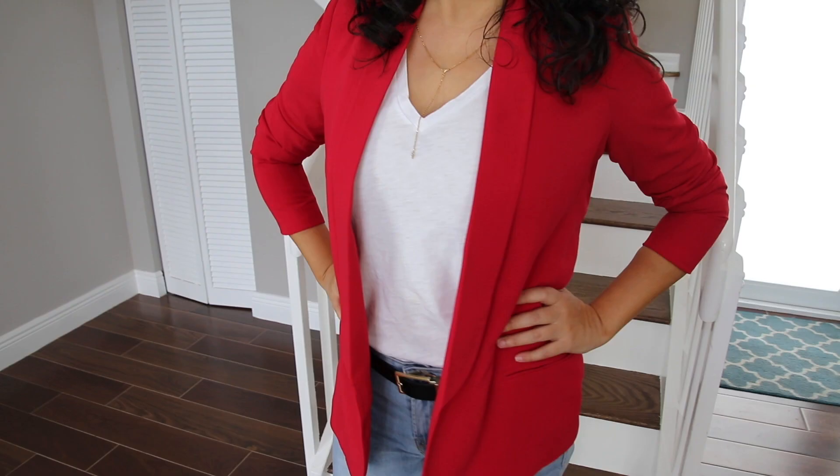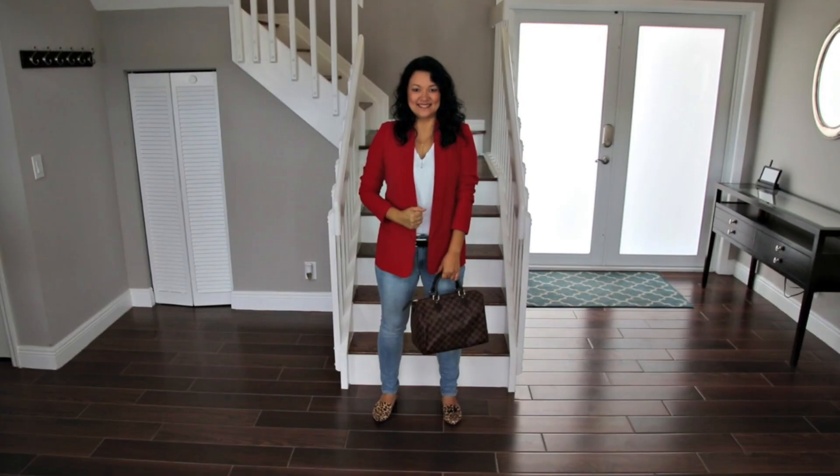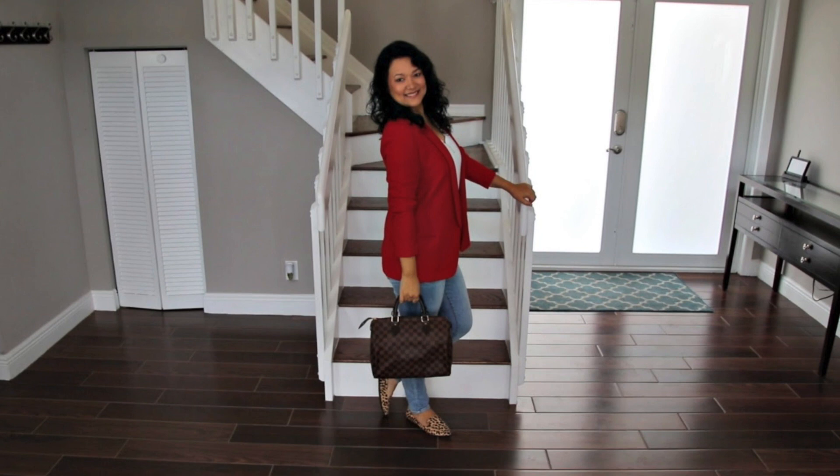Pairing the red blazer with jeans and a classic white tee keeps it casual and comfortable. The leopard print loafers pair perfectly with the bright red. Leopard print is one of those trends that really never goes out of style and is especially hot for fall — these shoes are so versatile, I can see myself wearing them with so many looks.